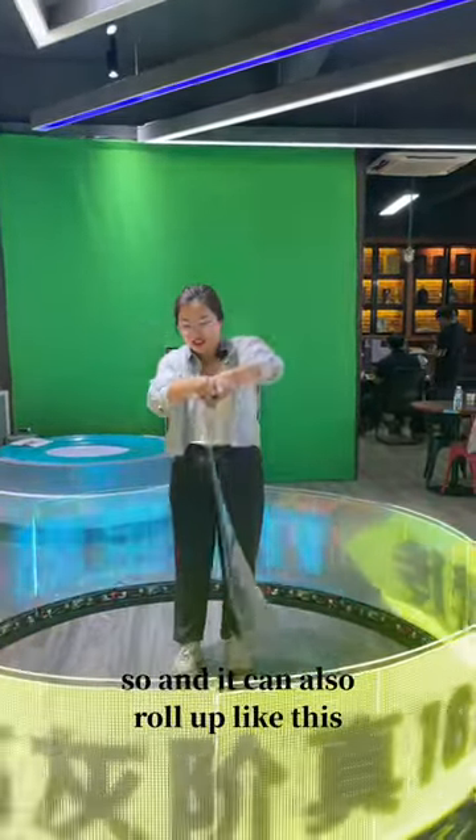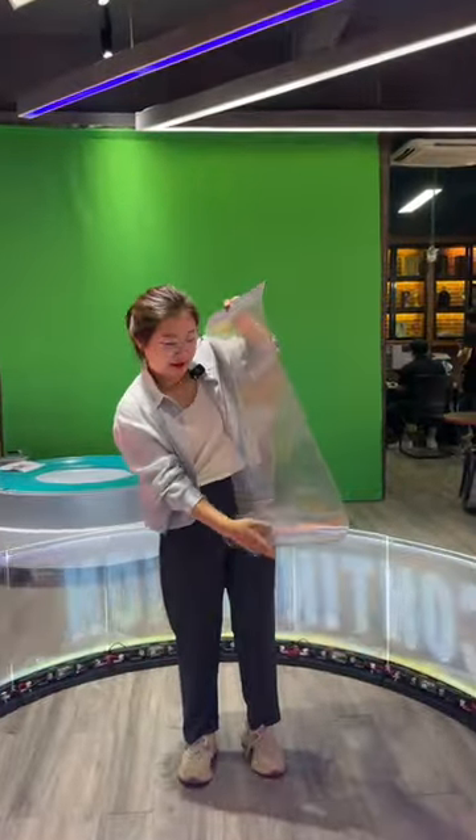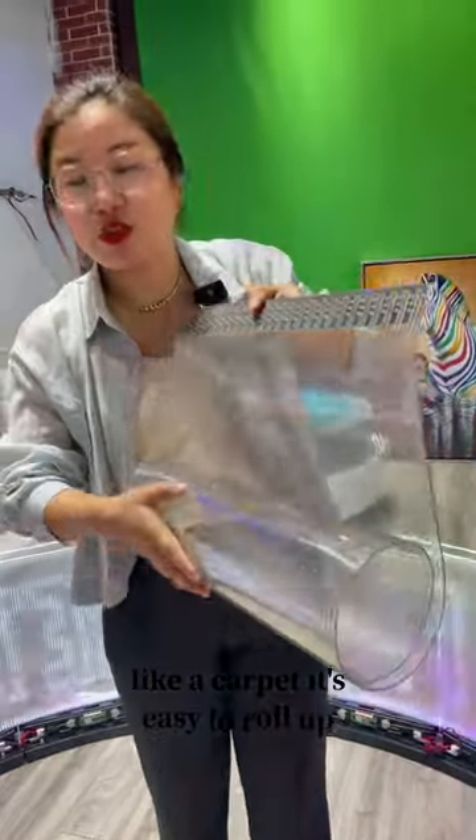And it can also roll up like this. Like a carpet, it's easy to roll up.